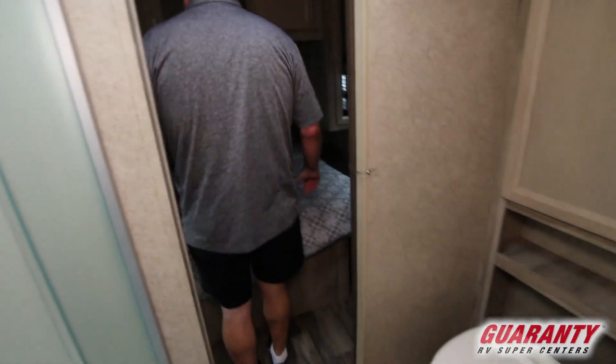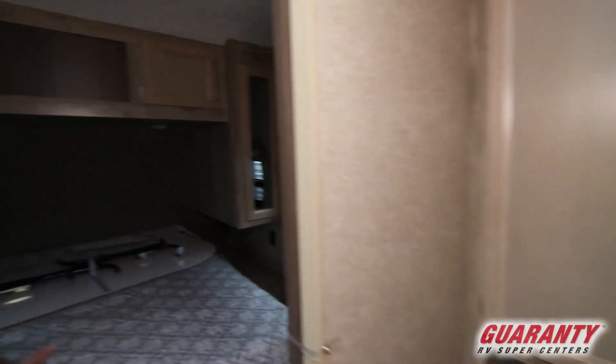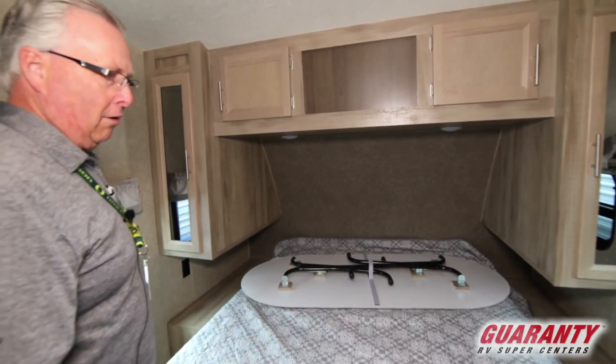Into the bedroom area, we've got lots of cabinets, a nice full size bed with storage underneath. All of the lighting in the ceiling is LED, as is all the other lighting in the coach.